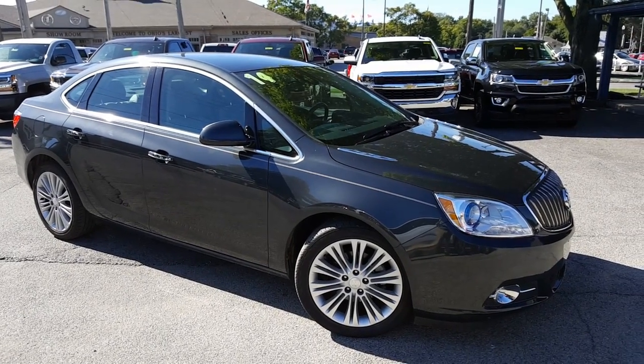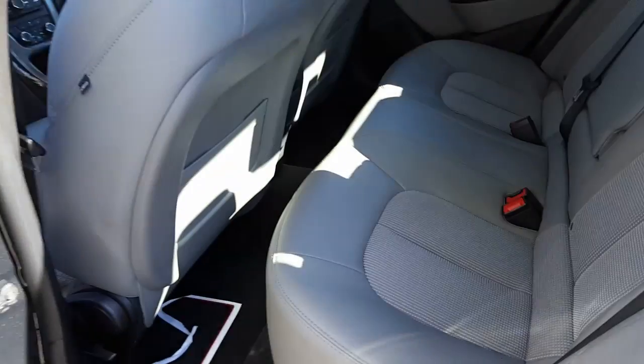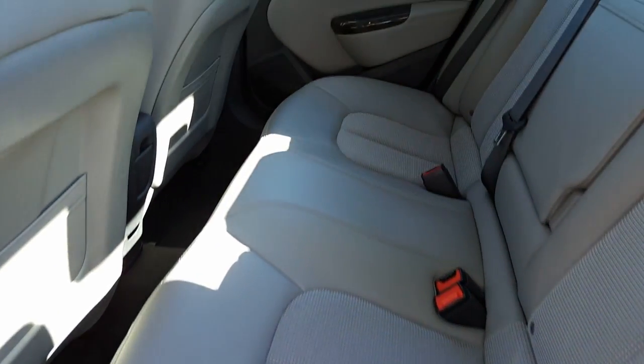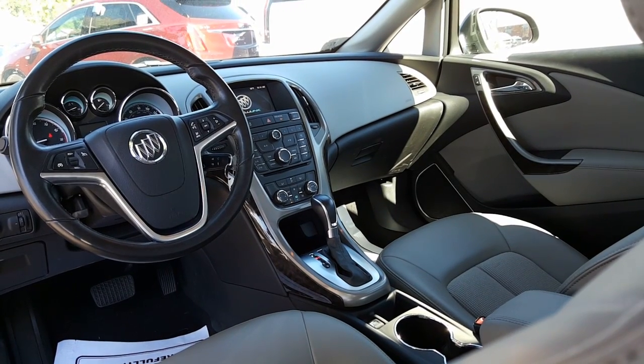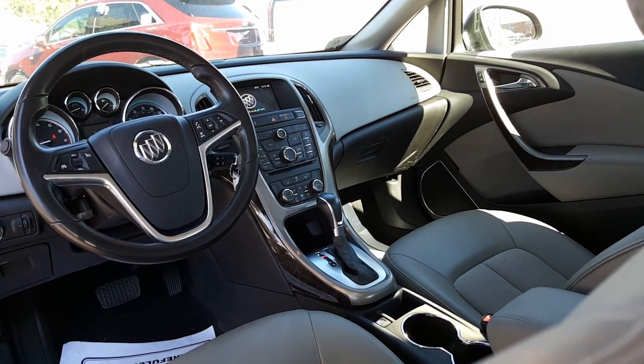Now let's have a look on the inside. Alright, here's a look on the inside. Very clean interior. There's a nice look into the front. And let's go ahead and get in the front.